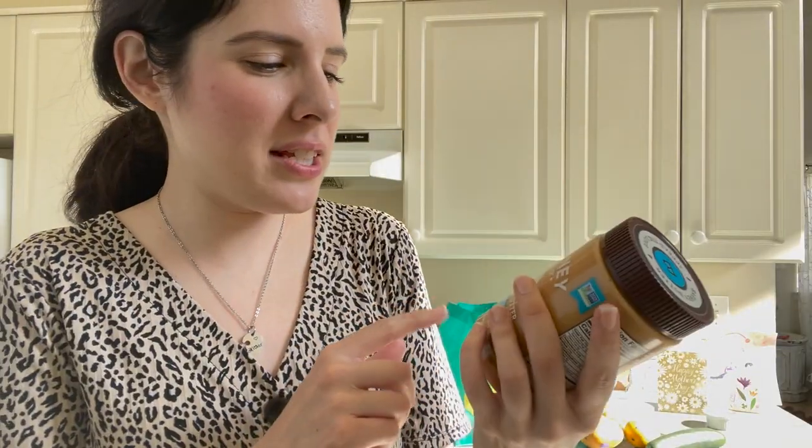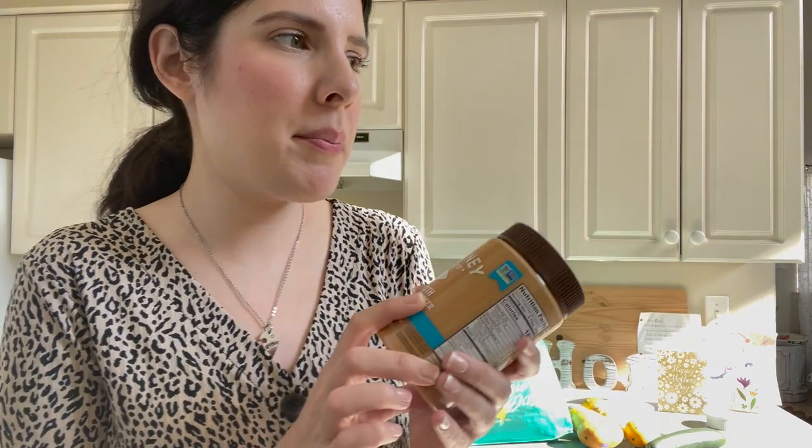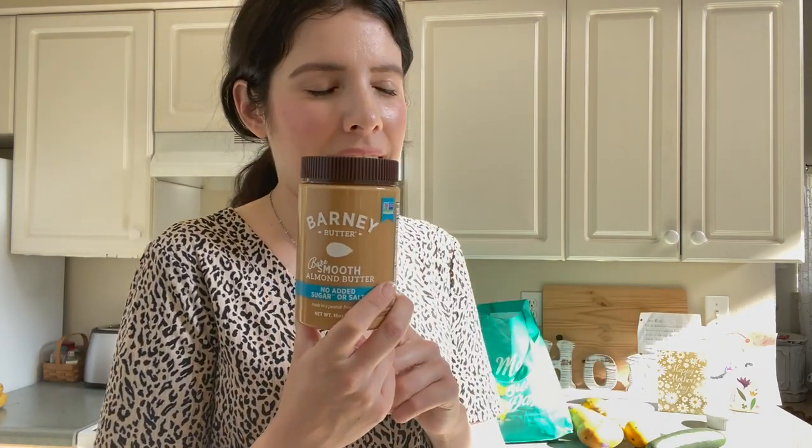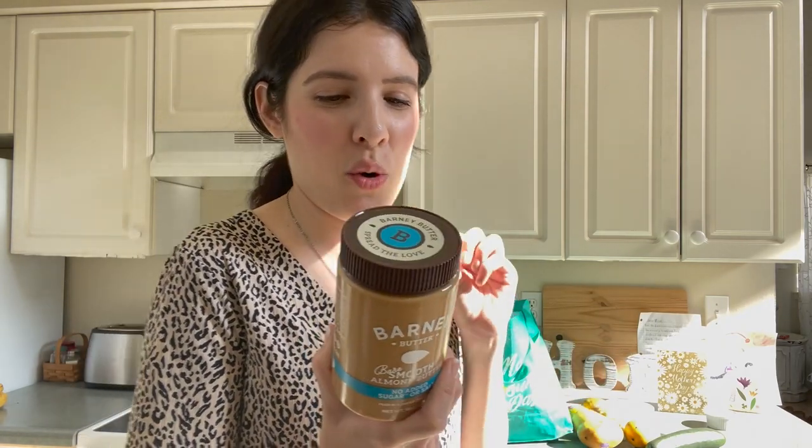Have you guys ever tried this almond butter? I do really like almond butter. I try to stick more with almond butter than with peanut butter. And this kind, I haven't had it for a while — it's like so smooth. I got this mainly for Cole, but I will probably eat it too.